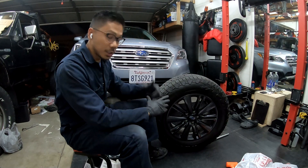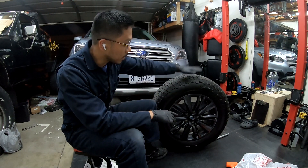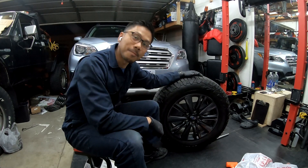Welcome back to episode 3 of our Subaru budget build. Today we talk about wheels, tires, and everything that goes along with that. Let's get started.